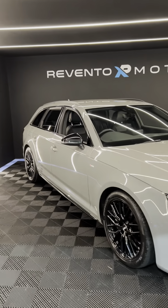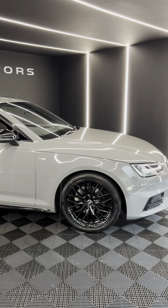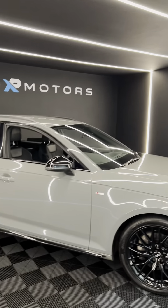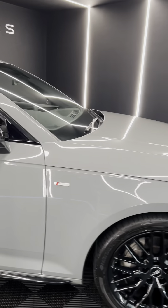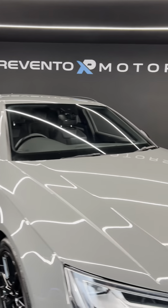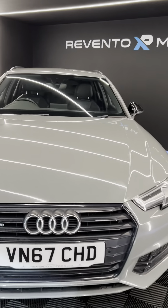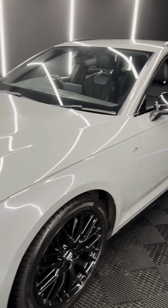Hi everyone, welcome to Rento Motors. This is our 2017 Audi A4 Avant 3 litre diesel, finished in a beautiful shade of grey, very similar to Nardo — a fan favourite for Audi buyers. It has freshly refurbished and powder coated gloss black alloy wheels, black mirror caps, all the black surrounds. We'll start on the outside at the front, then take a look inside at the options, spin it around and look towards the rear.